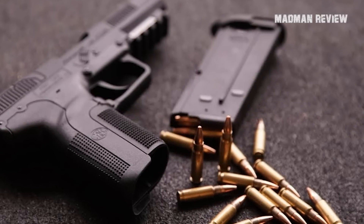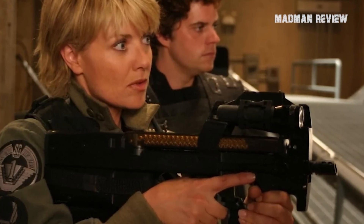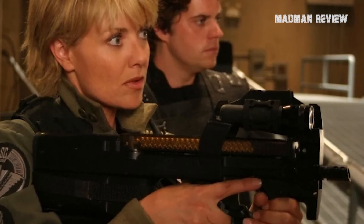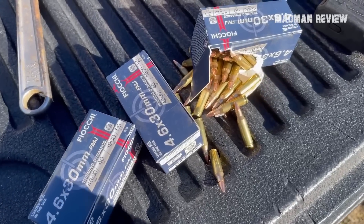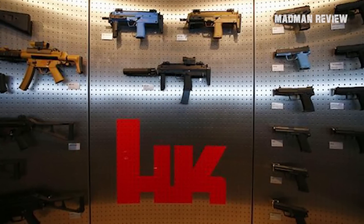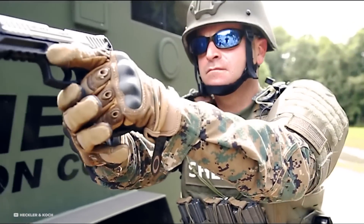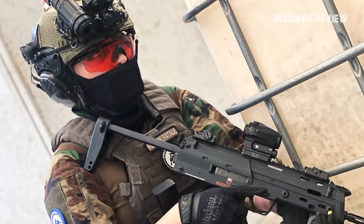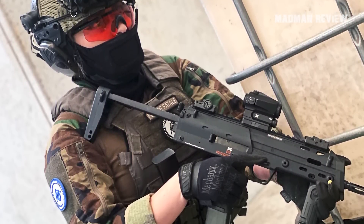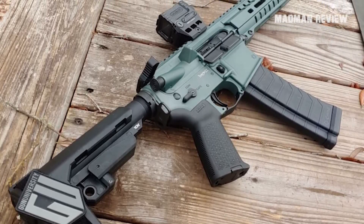Initially, both cartridges were relatively unknown and didn't generate much interest until the television show Stargate introduced the P90 and the concept of personal defense weapons to a wider audience. Subsequently, Americans became aware of the 4.6x30mm cartridge. However, if you're familiar with H&K, you'll know that their primary market has always been military and law enforcement, showing little concern for civilians. CMMG addressed this by launching the 4.6, a firearm chambered in 4.6x30mm.